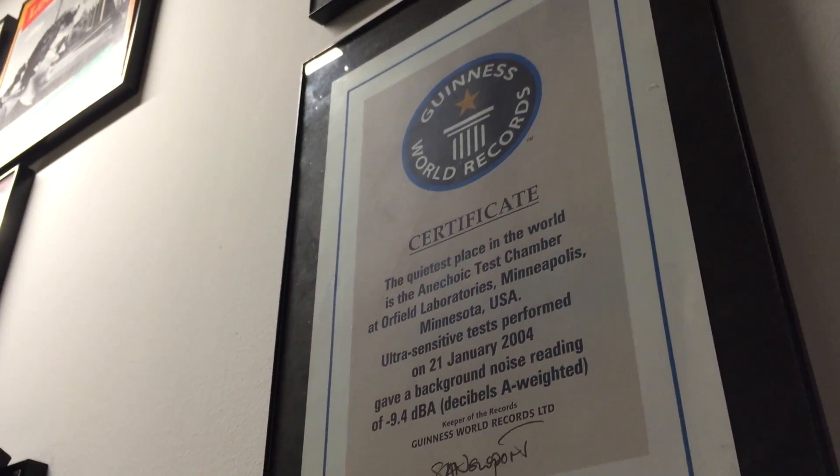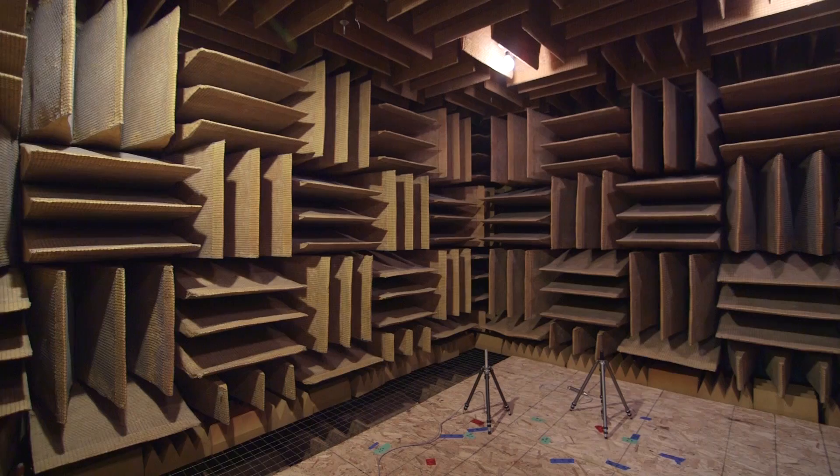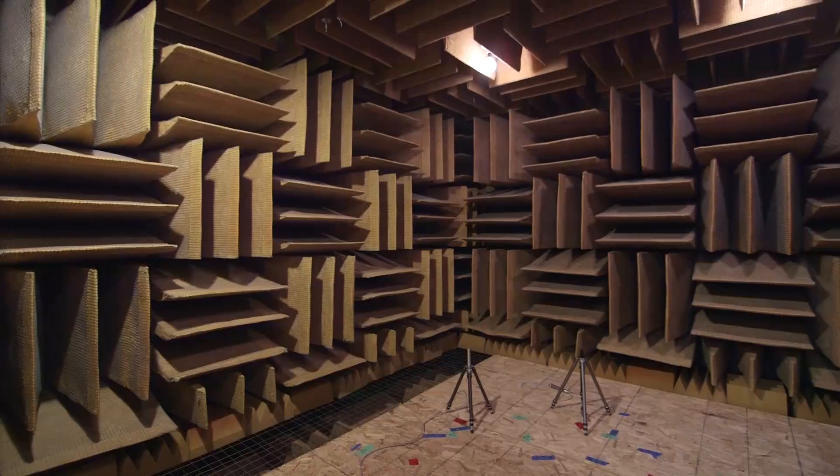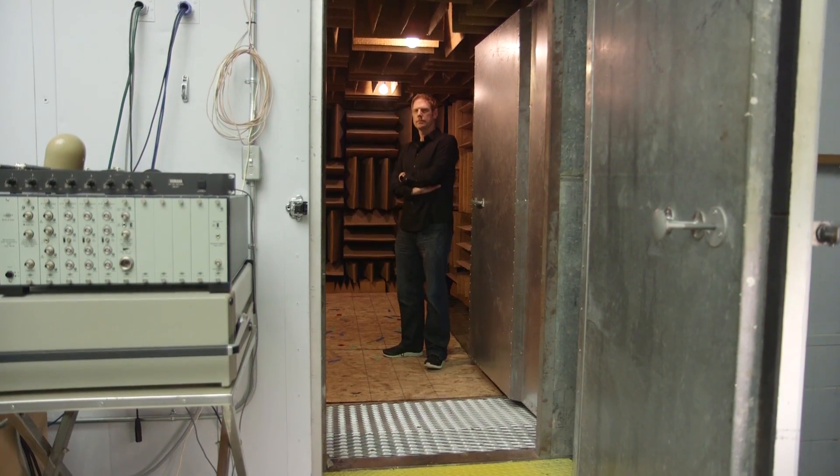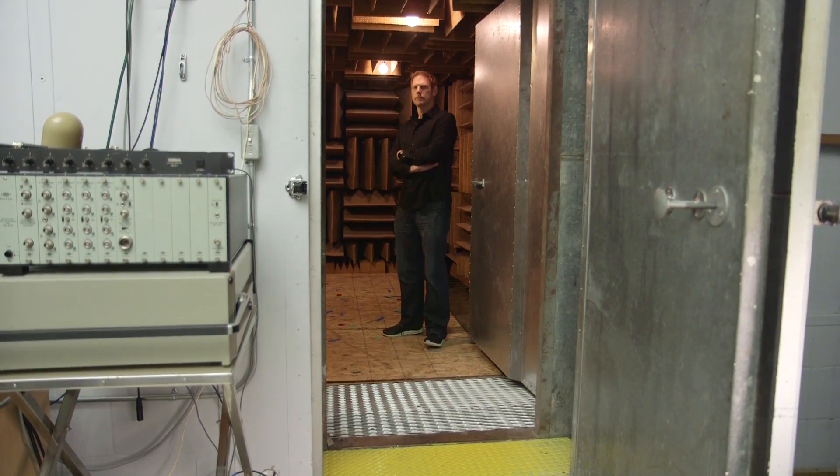This is the world's quietest sound room according to Guinness. It's estimated around negative 9 dB, and if you look around you can see all the acoustical baffles. If you look down, the floor is actually a mesh grate and it's somewhat springy, so it doubles as a trampoline.